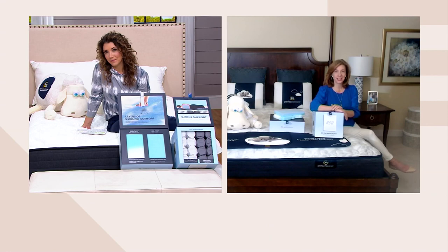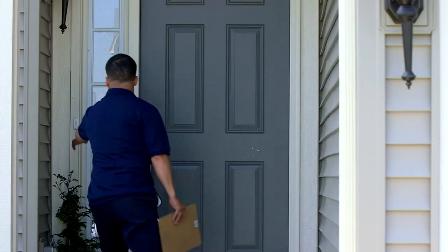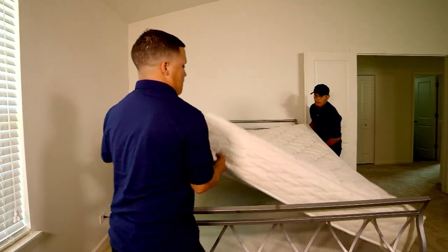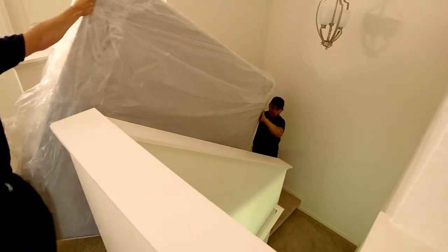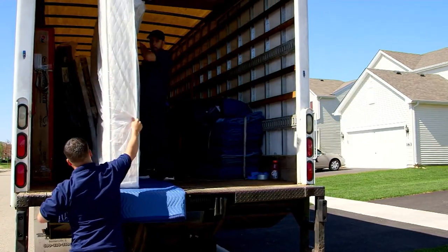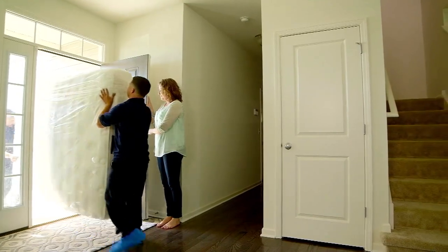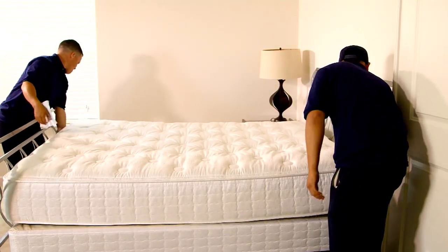Once you place your order, you can expect us to take care of all the heavy lifting. Within about a week to ten days we'll call to set up a convenient delivery time. Our drivers will bring the mattress just as you see it — not rolled up in a box, it doesn't need to expand. They'll position it in any room of your home, take away all the debris, and they will even take away your old mattress.